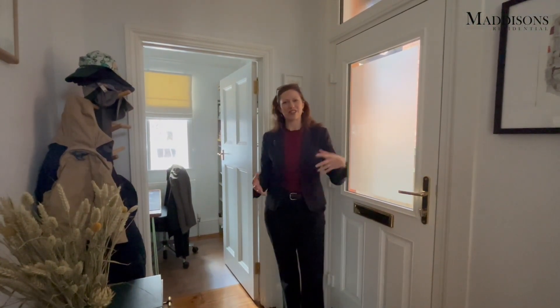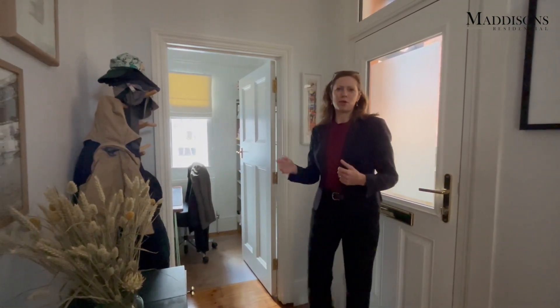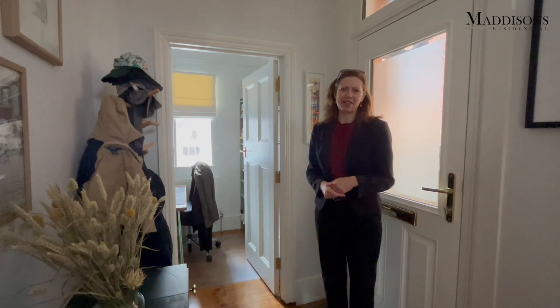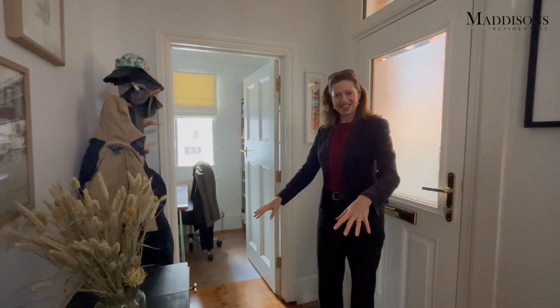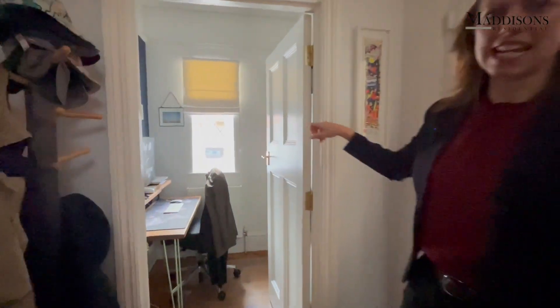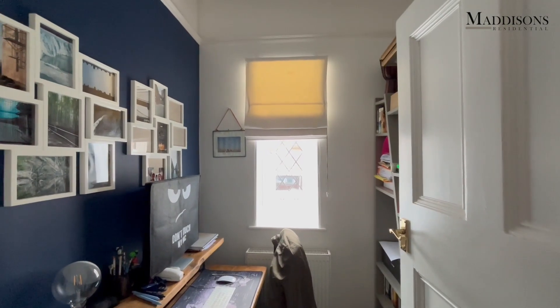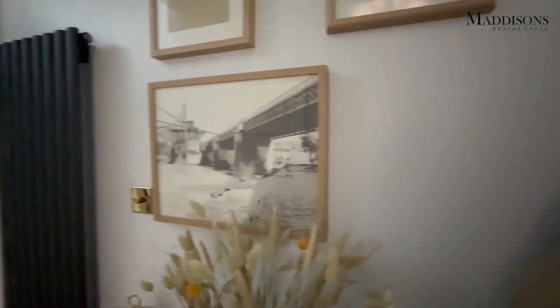We've come into the entrance hall, with the entrance at the side of the house. As you can see there's a little front garden and courtyard area, so you can put some nice pots out there if you wanted to. Coming in, we've got lovely wood flooring throughout downstairs, and we've got this really smart study at the front of the house — really useful space, especially with so many of us working from home now.